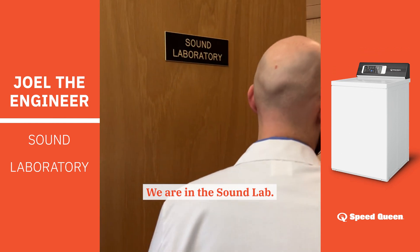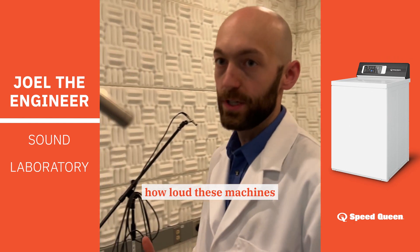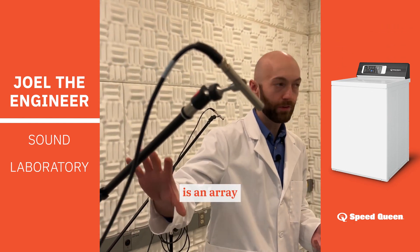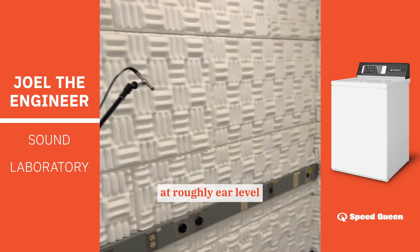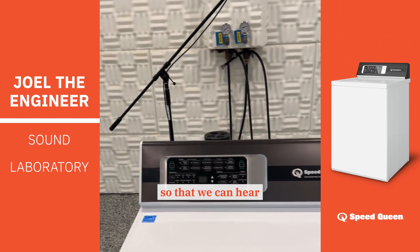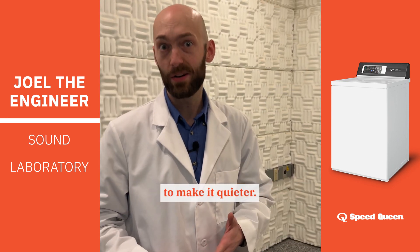So we are in the sound lab. This is where we do the testing to determine how loud these machines actually are. What we've got is an array of microphones — there are four of them set up around the machine at roughly ear level, so that we can hear how the machine sounds and determine what we can do to make it quieter.